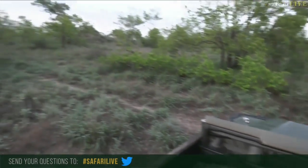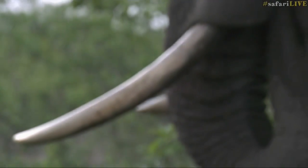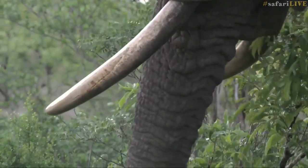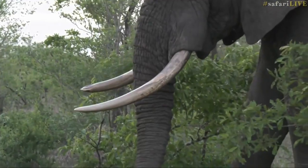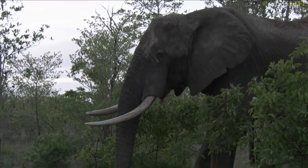Before he meanders off, let's have another look at those beautiful tusks. They're quite long and quite thick. I would imagine they're about the thickness of my arm. Sorry guys, you're going to hear a vehicle in the background — we are on the axis of Vujutela, where the staff go through, so just excuse that sound very briefly.